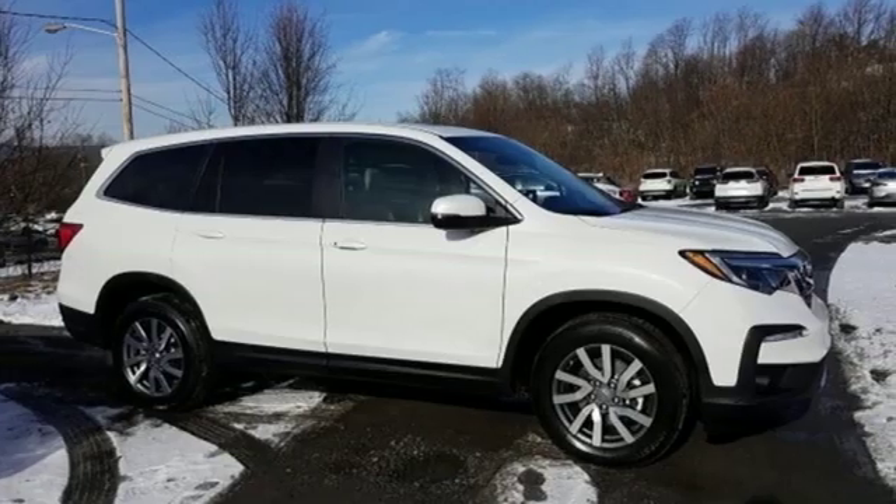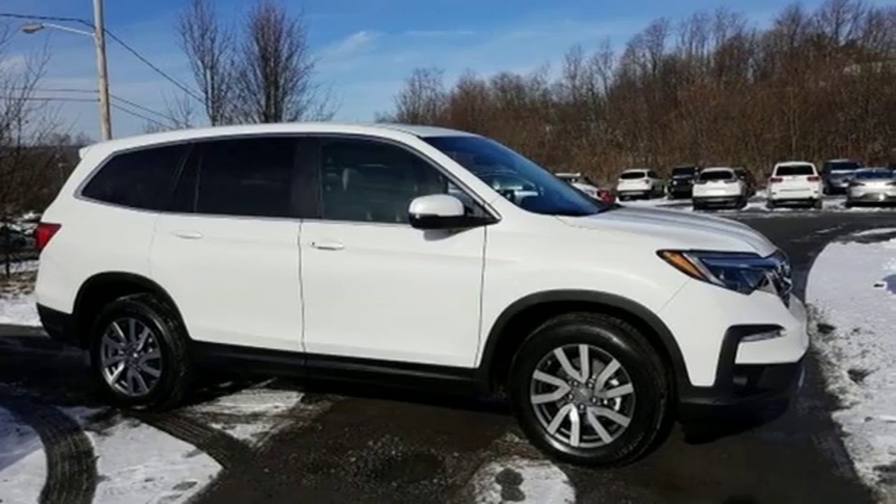Every Honda's designed with the driver in mind. You'll never know till you try — test drive it today.